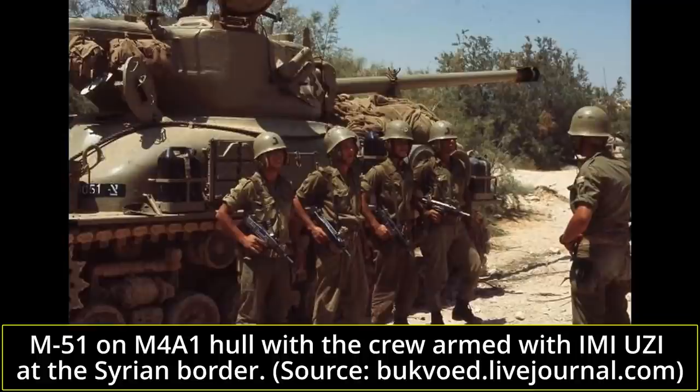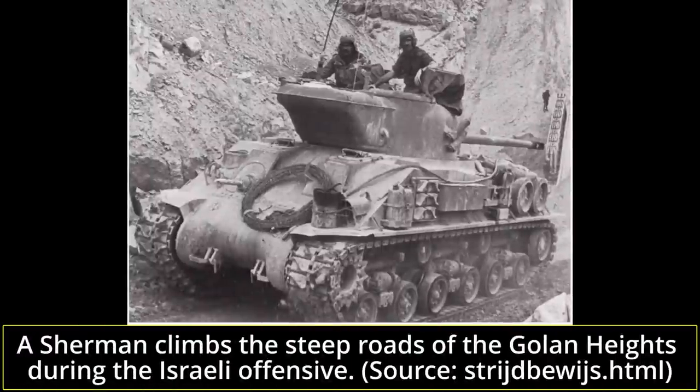On the Golan Heights, the M51s, with their powerful 105mm cannons, had no difficulty handling the Syrian T-34-85s and the last Panzer IVs. In short and medium-range battles, they managed to keep up with the more modern Jordanian M47s, M48 Pattons, and the Syrian and Egyptian T-54 and T-55. By June 10th, Israel had completed its final offensive in the Golan Heights, and a ceasefire was signed the day after. Israel had seized the Gaza Strip, the Sinai Peninsula, the West Bank including East Jerusalem, and the Golan Heights, adding strategic depth but causing geopolitical problems that endure to this day.